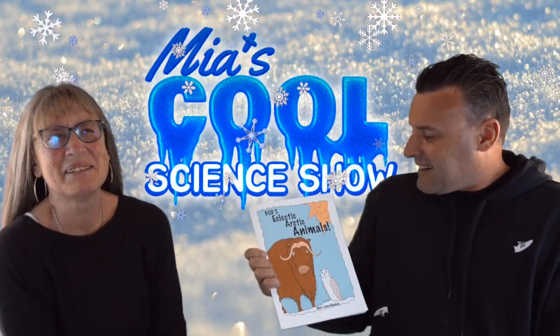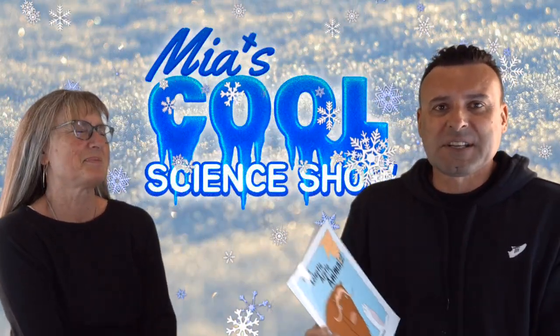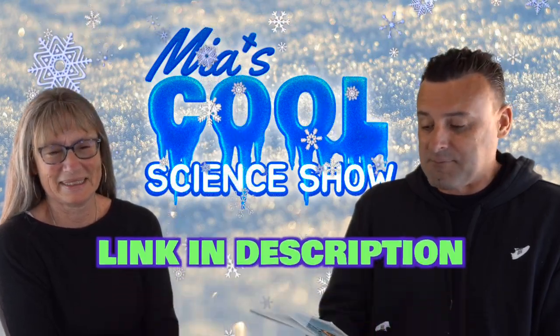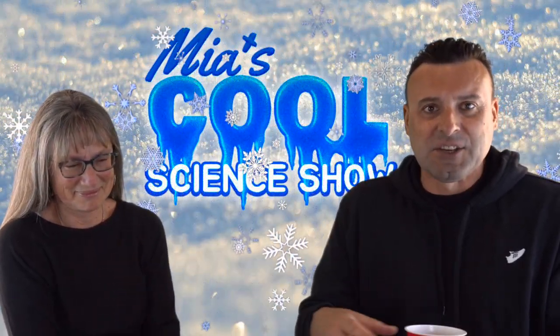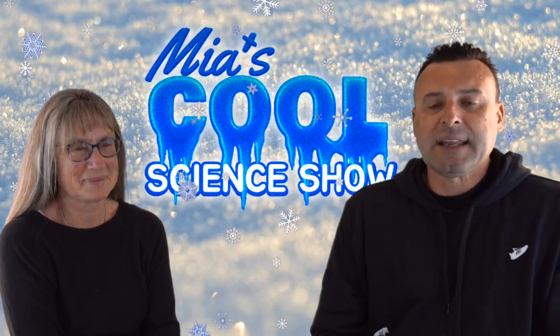God's Eclectic! Arctic Animals — it's my mom's new book. It's 10 bucks on Amazon. We just really like it. There's a lot of cool information in there, and it's cute and fun for the kids. So please go check that out. And I made some new music for our intro.